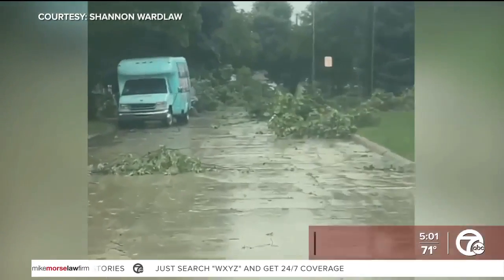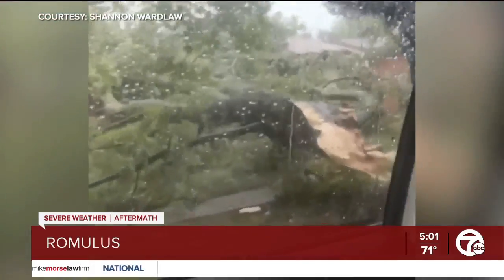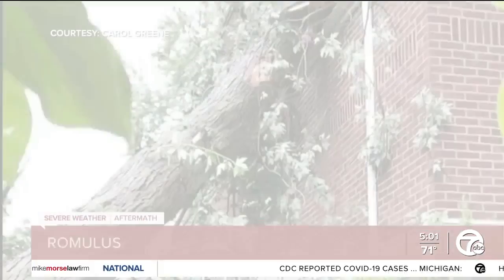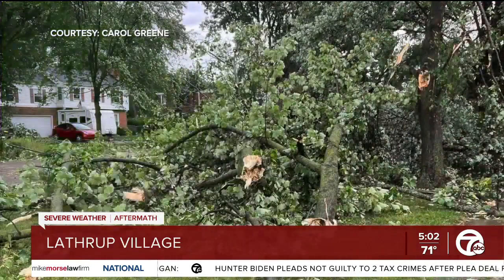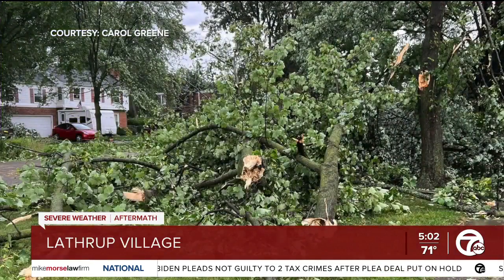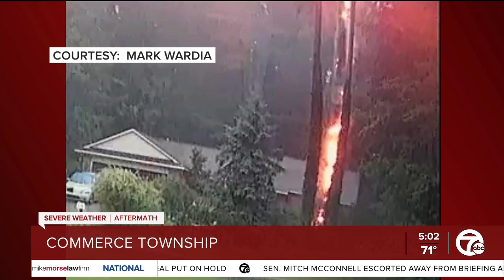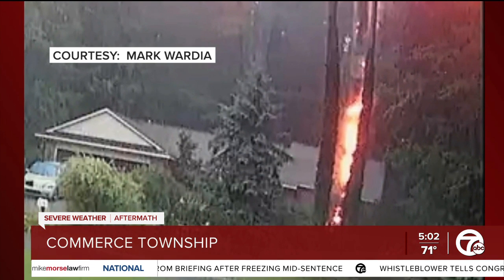This is Romulus, where trees are covering the middle of the street, and some of these are huge. A similar scene playing out elsewhere, where you can see limbs snapped in the yard of homes. And take a look at this — lightning striking a tree during the storm right there on a drive in Commerce Township, splitting it in half.